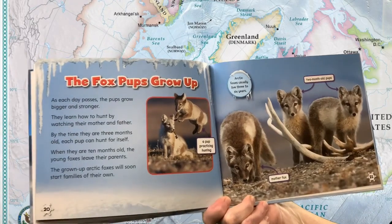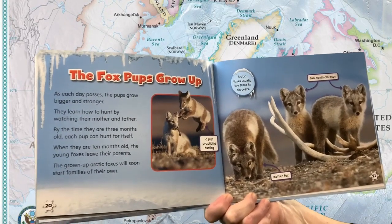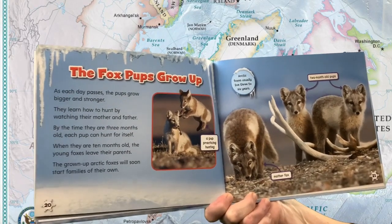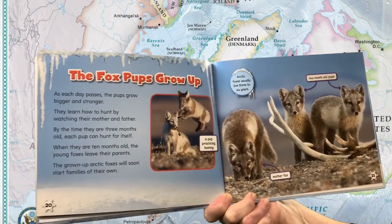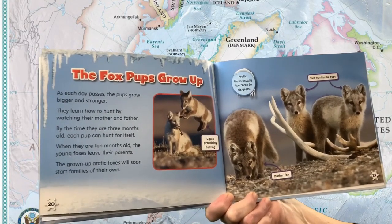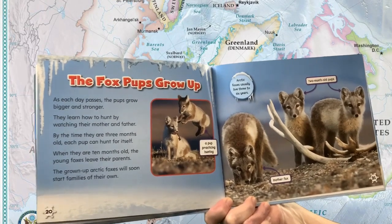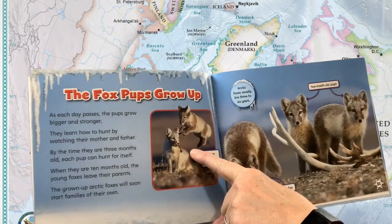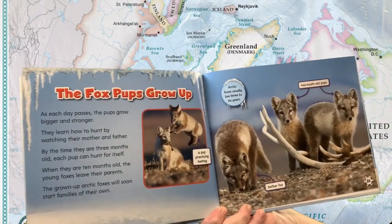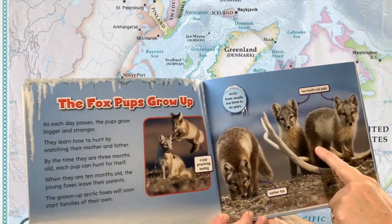The fox pups grow up. As each day passes, the pups grow bigger and stronger. They learn how to hunt by watching their mother and father. By the time they are three months old, each pup can hunt for itself. When they are 10 months old, young foxes leave their parents. The grown-up arctic foxes will soon start families of their own. A pup practicing to hunt. Arctic foxes usually live three to six years. Mother fox. Two month old pups.